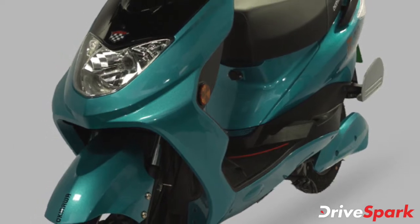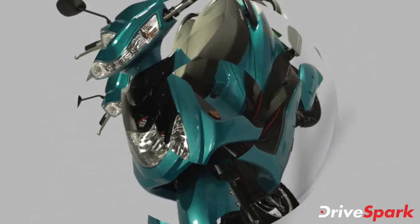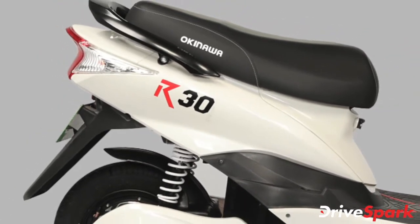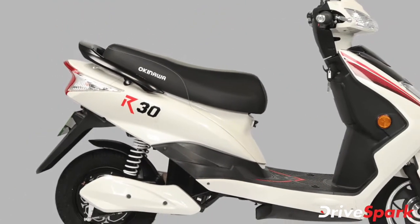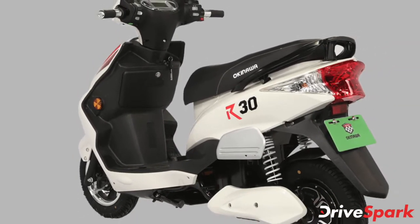The charger on the Okinawa R30 electric scooter comes with an auto-cut-off function. The battery itself comes with a 3-year warranty, while the 250W BLDC electric motor is offered with a 3-year or 30,000 km warranty, whichever is earlier.